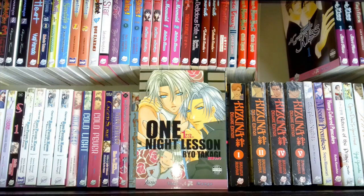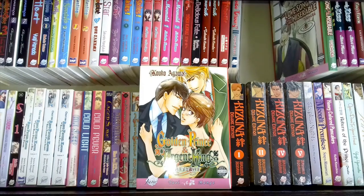One Night Lesson by Ryo Takagi is also one I read fairly recently for a readathon. This was one of her earlier works — a series of stories, the main one about students who are rivals. It was very throwaway, very old school; I can't say I really enjoyed it that much. I'd really like to see some of her current works in print in English just to see the comparison, because I think she's developed a lot over the years.